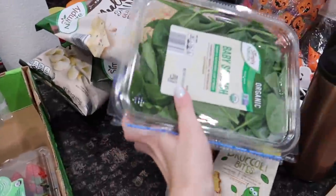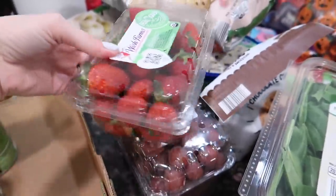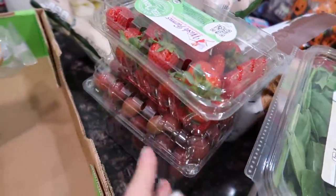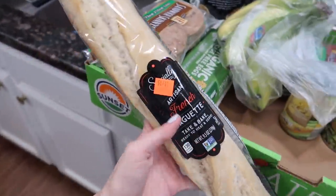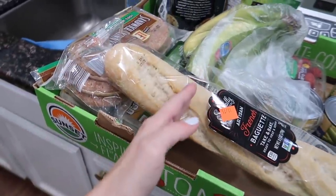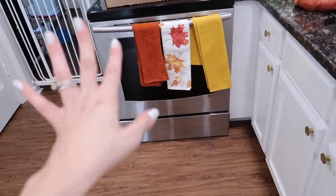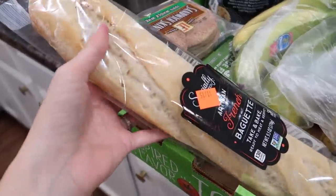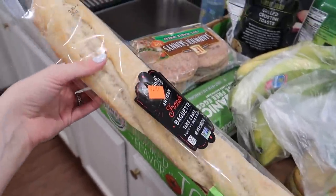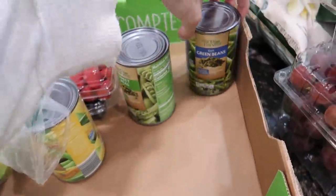We have some produce here — baby spinach, which we always get regardless of where we shop. I got some red grapes and strawberries because Riley has fruit with every single one of her meals. We love to get this French baguette — I'll slice it into little pieces, toast them in the oven for about five minutes, and serve it with olive oil and balsamic vinegar. I kind of pretend I'm at a restaurant whenever we place an Aldi order.